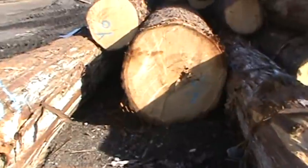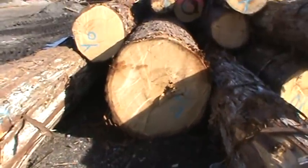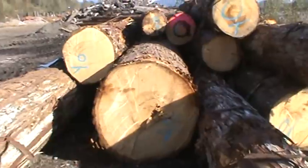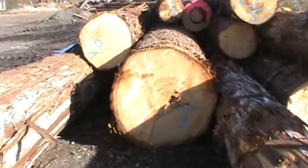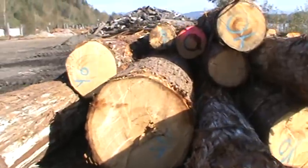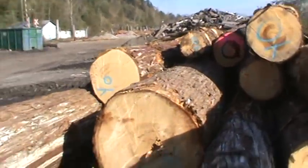I've seen this stuff 15-20 years ago go for — well, per cubic meter, I've seen cuts like this one here go for as high as $800 a cubic meter. So that makes some of these single logs here worth six, seven thousand dollars, the big ones.